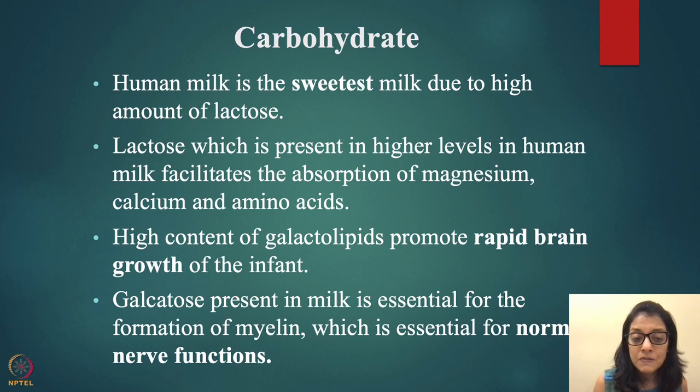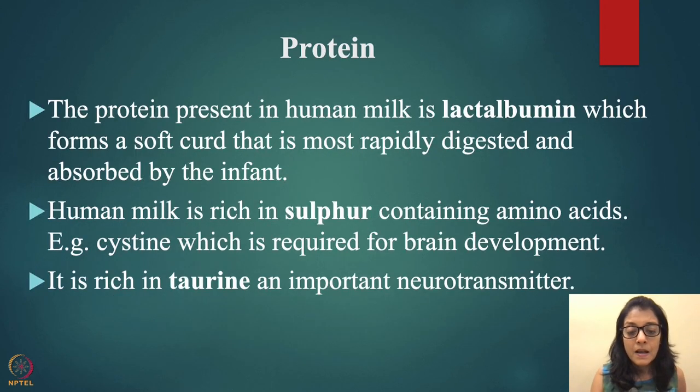Human milk is the sweetest milk due to its high lactose content. Lactose present at higher levels in human milk facilitates the absorption of magnesium, calcium, and amino acids. The high content of galactolipids promotes rapid brain growth. Galactose — milk sugar present in milk — is essential for formation of myelin, which is the sheath covering neuron cells, important for normal nerve function. Galactose provides immediate energy to the baby.